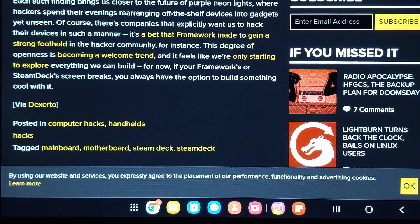This degree of openness is becoming a welcome trend, and it feels like we're only starting to explore everything we can build. If your Framework or Steam Deck screen breaks, you always have the option to build something cool with it. I am not a computer hacker, so I will not be doing that, but if you want to, you can check out Motherboard Steam Deck.